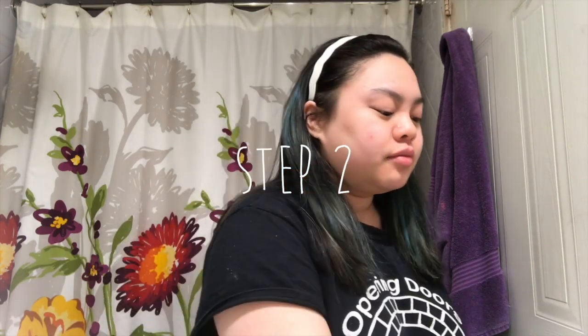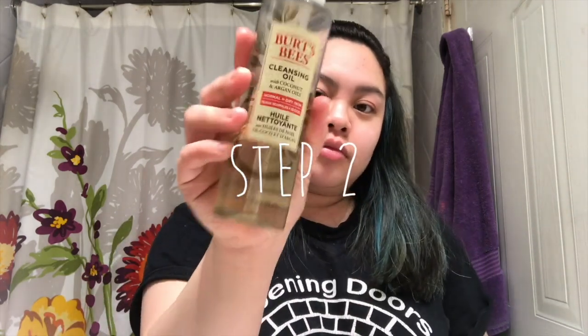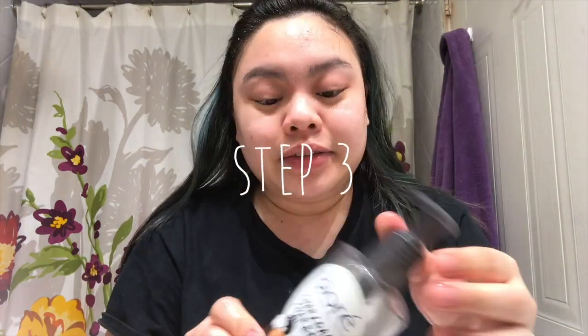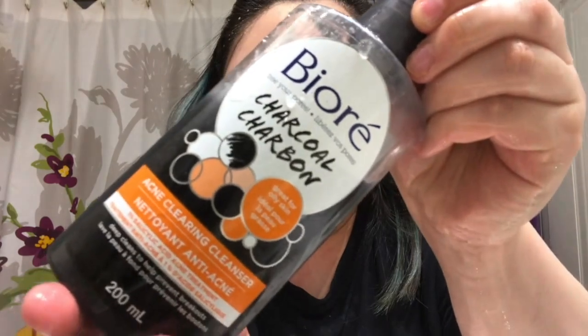I'm going back in with my cleansing oil from Burt's Bees, using it on a dry face like I did in the morning, and gently rubbing it all over my face and rinsing it all off. Then I'm going in with my Biore charcoal acne clearing cleanser.